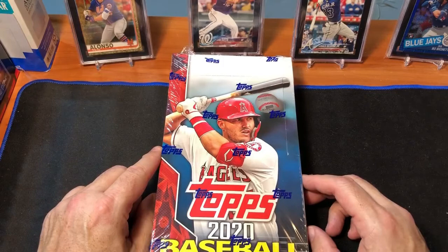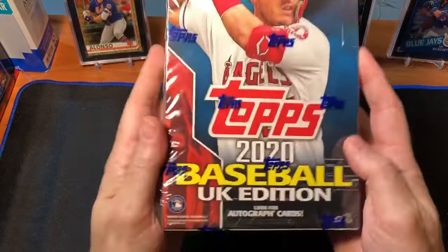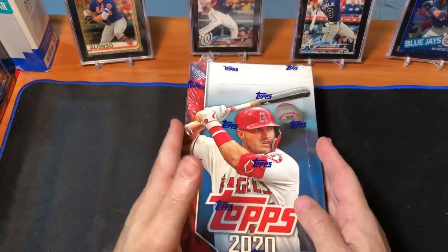Hey guys, welcome back to the channel. JC here coming to you from Spokane, Washington and the Card Cave for a box-breaking video today of a very special product which was not available in the United States. This is the Topps Baseball UK edition for 2020.